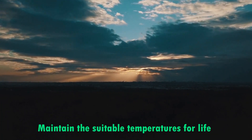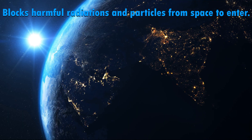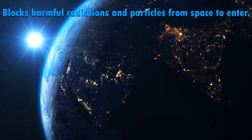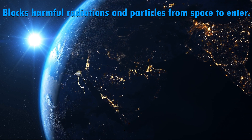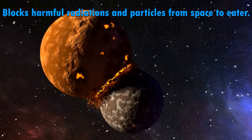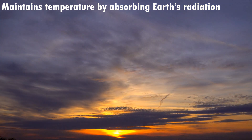It acts like an insulator, which maintains the suitable temperatures for life on Earth. It doesn't allow the harmful radiations and particles from space to enter our planet. Otherwise, our planet will be destroyed by these outer elements. Secondly, it maintains the temperature of Earth by absorbing Earth's radiation.